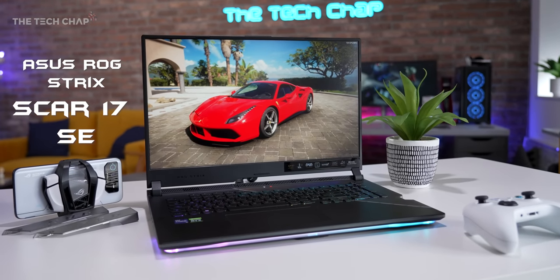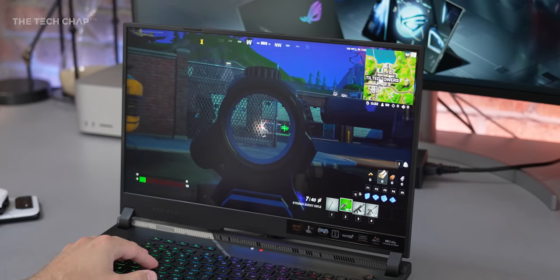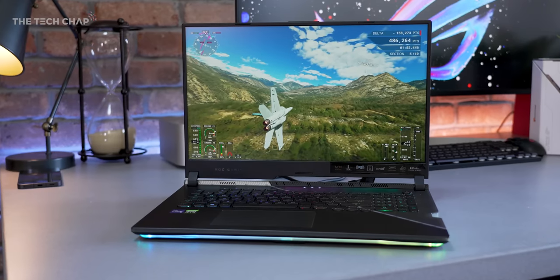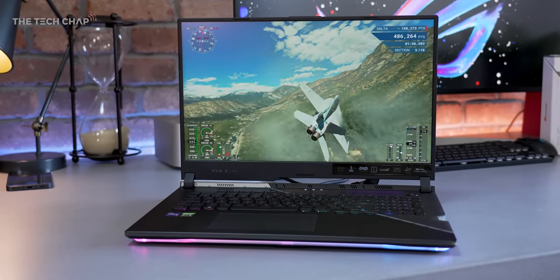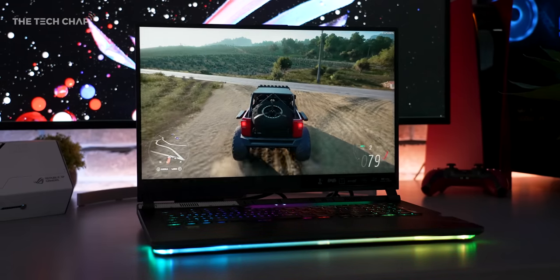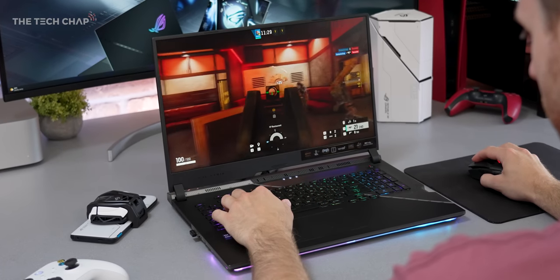This is ASUS's biggest, baddest and highest performance laptop for the most demanding gamers and esports professionals. It's like the regular 2022 Strix Scar 17 but even faster — this is the SE and it's just about the most powerful gaming laptop you can buy, and it's the fastest I've ever tested.